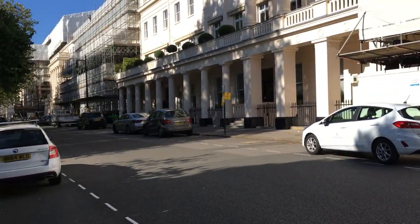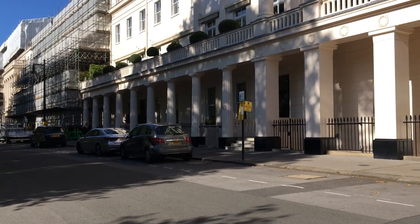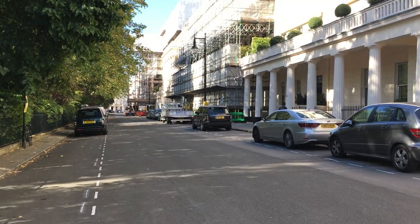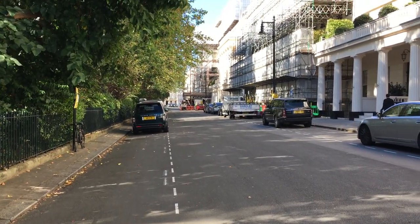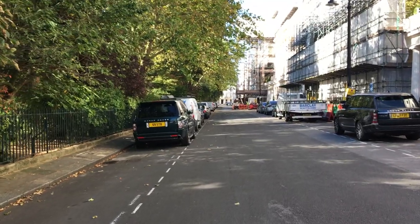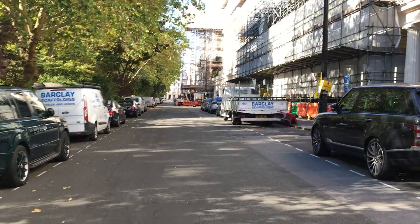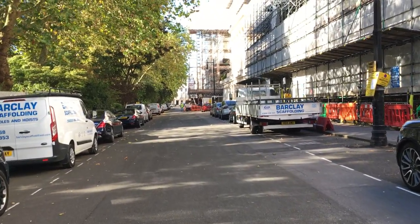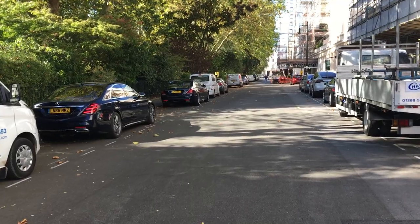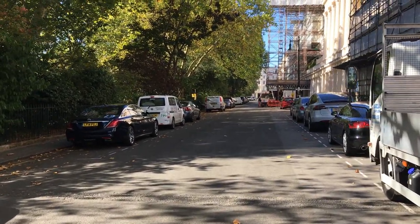There's always some construction work going on, as everyone is improving their houses. It's a nice place to live, with local shops nearby. Hyde Park is around the corner, about a ten-minute walk away. Anyway, that's it for today — if you want to see more videos, hit subscribe and the bell button, and I'll catch you on the next one.